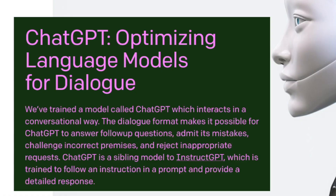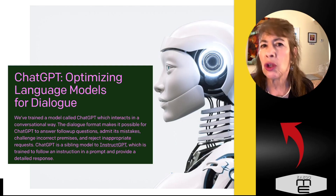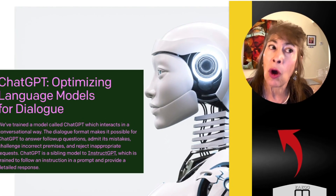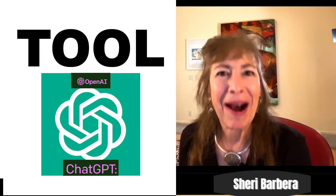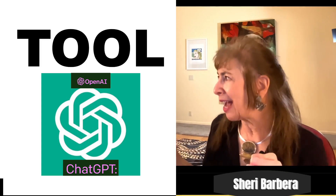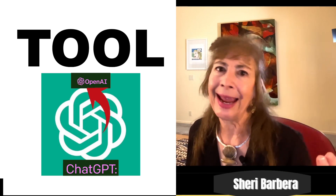ChatGPT is an incredible artificially intelligent chatbot that responds to whatever you query — whatever prompts you give it — with information you may or may not know, may or may not have thought of yourself. It will absolutely give you some really amazing feedback on whatever you ask it. Now's the time to try it. That is today's video about how to use ChatGPT, an incredible AI chatbot that can give you answers on virtually anything. It's quite extraordinary.